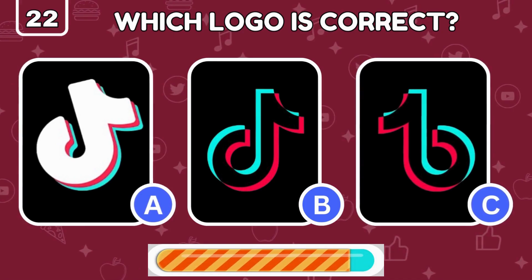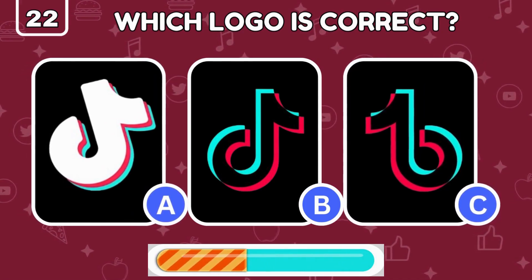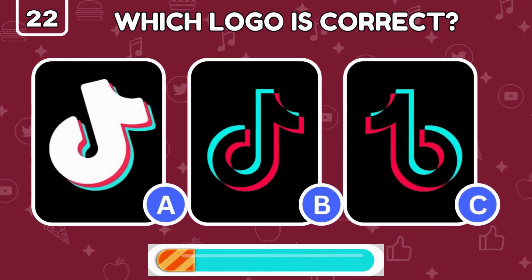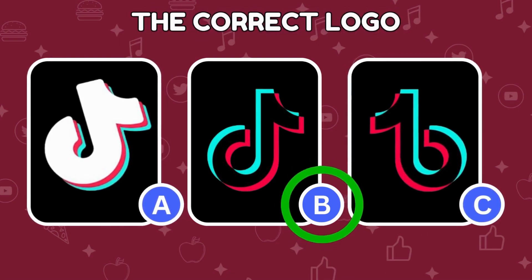TikTok's logo is all over the place, but can you find the real one here? The true TikTok logo is in the center.